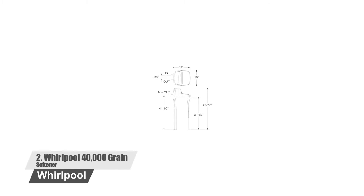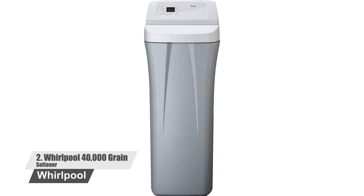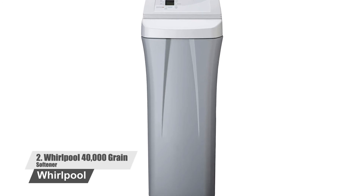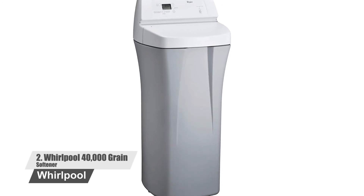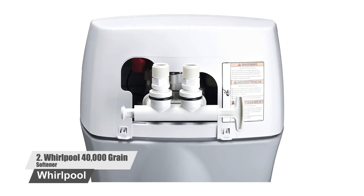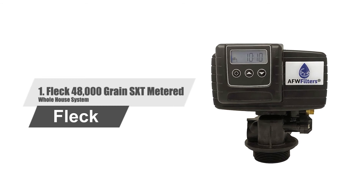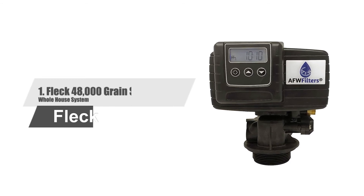Number two: Whirlpool 40,000 Grain Softener. This water softener by Whirlpool is ideal for water with medium to hard hardness. It won't be a problem for this water softener to eliminate eight parts per million if there is iron content present in the water. It features a single tank which incorporates softening resin along with salt storage.